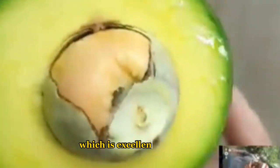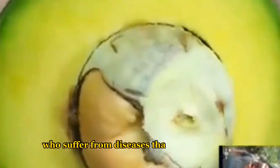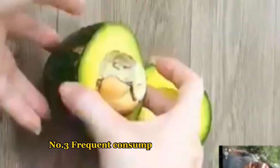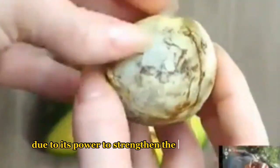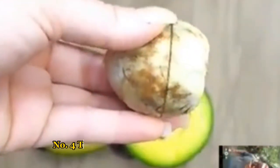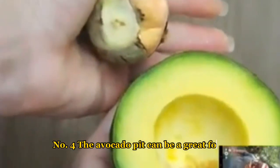The avocado pit has anti-inflammatory properties, which is excellent for people who suffer from diseases that affect the joints, such as arthritis. Number three: frequent consumption of avocado pit not only prevents colds and flu, but is also able to cure them, due to its power to strengthen the immune system.